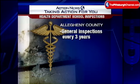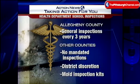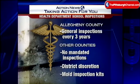We also wanted to know whether schools are inspected for mold. We found only Allegheny County schools are regularly inspected by the health department, once every three years. They'll also do an inspection any time a problem is reported. Health departments in counties outside of Allegheny are not as large and do not do any inspections in schools — it's up to each district to take care of it.